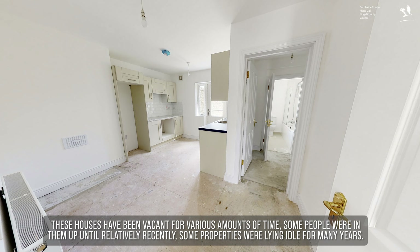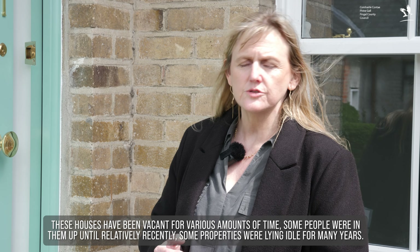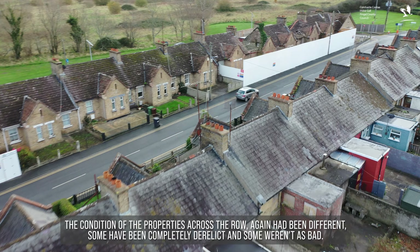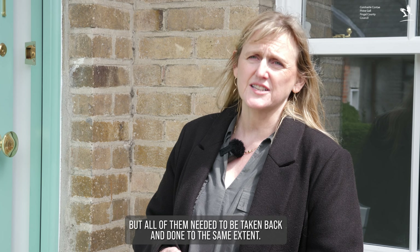These houses have been vacant for various amounts of time — some people were in them up until relatively recently, some properties were lying idle for many years. The condition of the properties across the row have also been different; some have been completely derelict and some weren't as bad, but all of them needed to be taken back and done to the same extent.